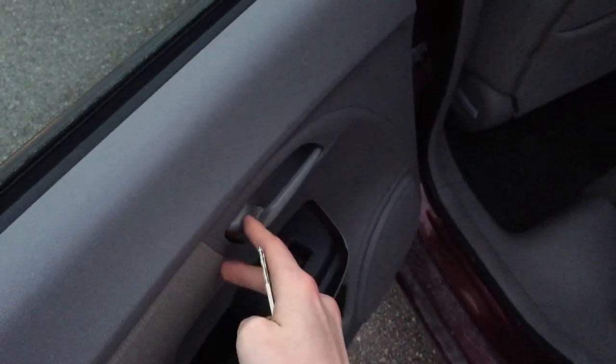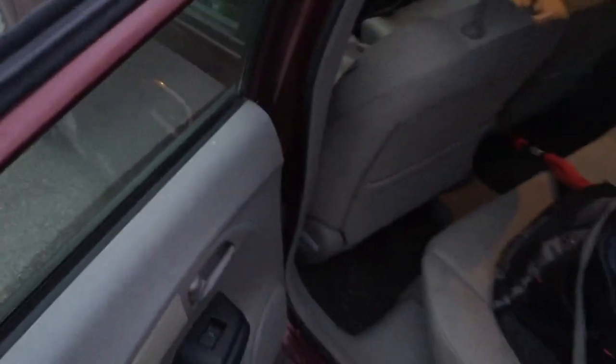In the back we have hard touch materials all the way around. This is a very thin carpet-like material. You have a power window and your lock's right here, but nothing too fancy.